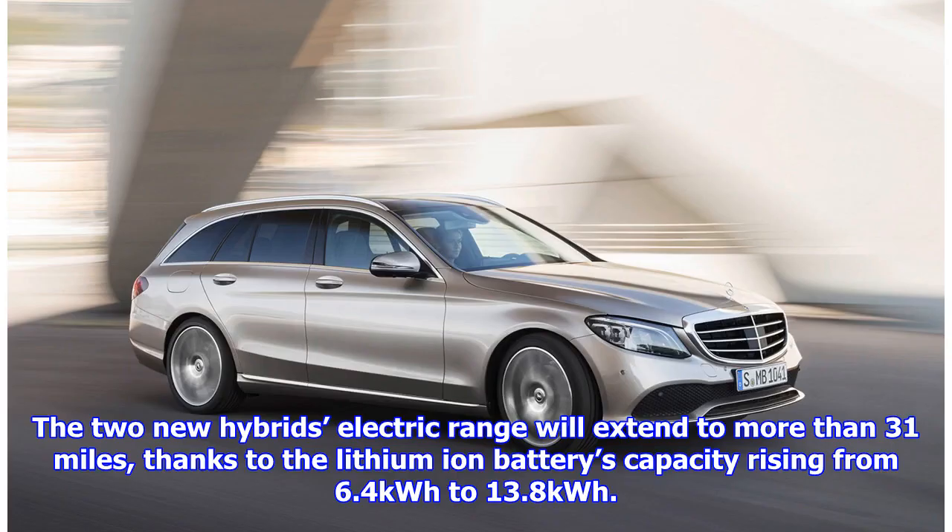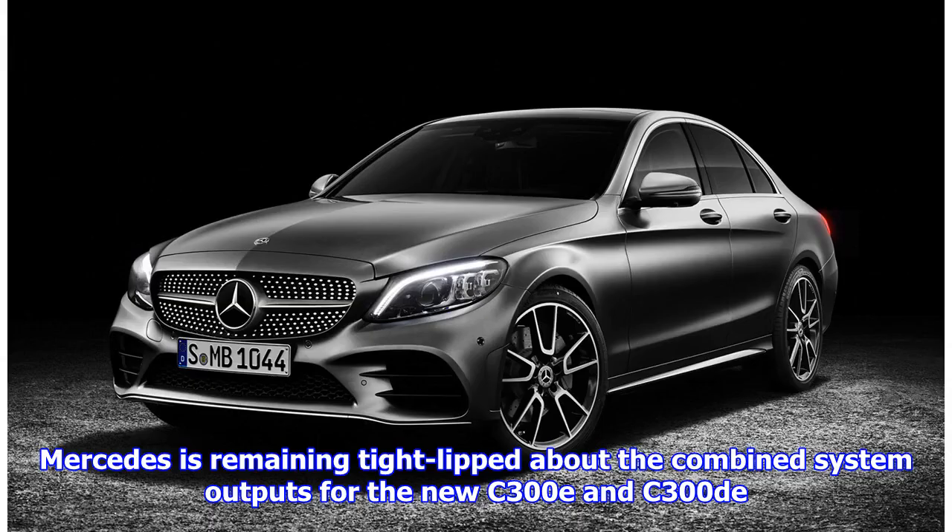The two new hybrids' electric range will extend to more than 31 miles, thanks to the lithium-ion battery's capacity rising from 6.4 kWh to 13.8 kWh. Mercedes is remaining tight-lipped about the combined system outputs for the new C300E and C300DE.